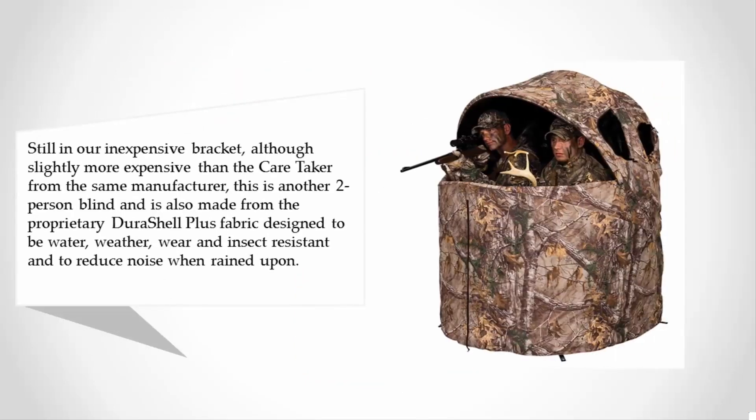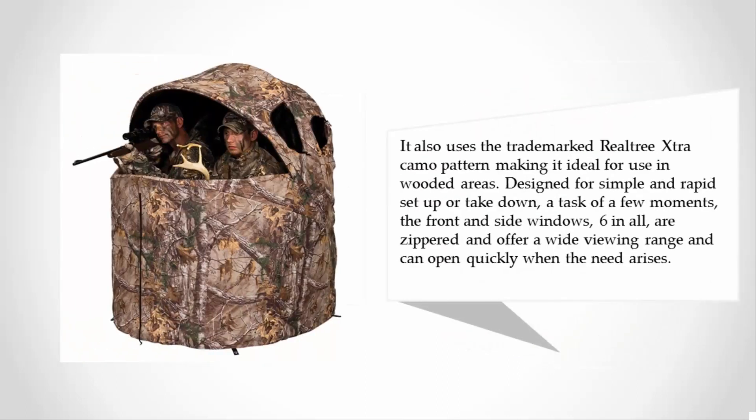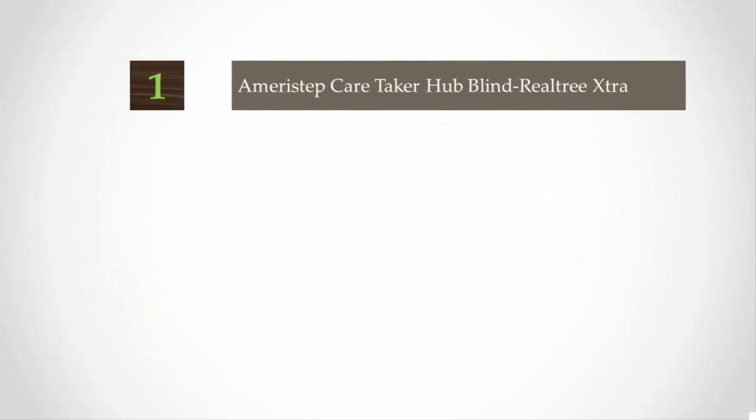At number two, still in our inexpensive bracket although slightly more expensive than the Caretaker from the same manufacturer, this is another two-person blind and is also made from the proprietary Dura Shell Plus fabric, designed to be water, weather, wear, and insect resistant and to reduce noise when rained upon. It also uses the trademark Real Tree Extra camo pattern, making it ideal for use in wooded areas. Designed for simple and rapid setup or takedown, the front and side windows — six in all — are zippered and offer a wide viewing range and can open quickly when the need arises.